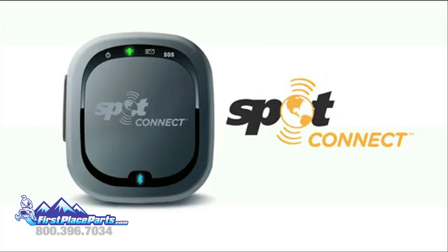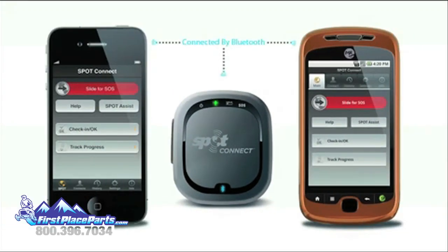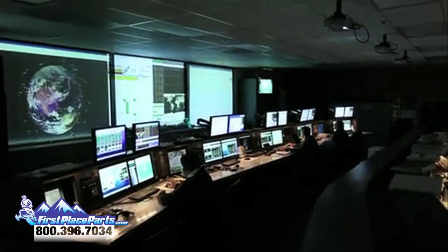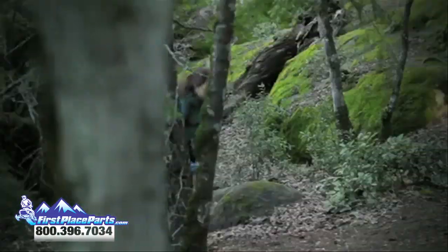Introducing SpotConnect, revolutionary technology that turns your smartphone into a satellite communicator. By linking to a global network of satellites, you stay connected to the world even when you venture out of cell service.